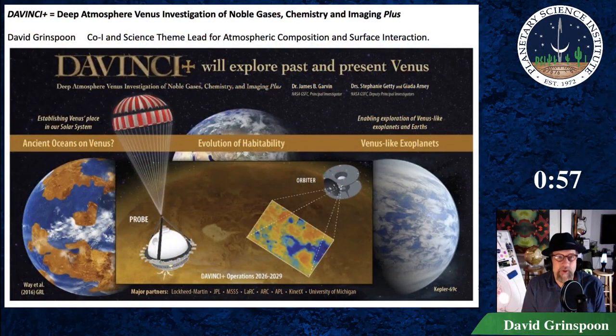Fundamental questions remain about the origin, evolution, and composition of Venus. Da Vinci Plus carries a descent probe that will conduct altitude-resolved measurements of composition, isotopes, winds, pressure, and temperature down to very near the surface of Alpha Regio.